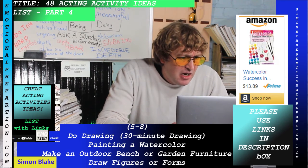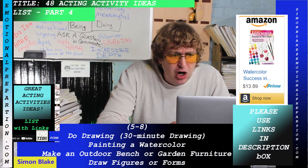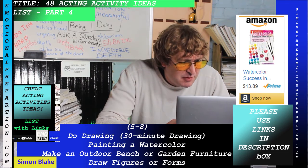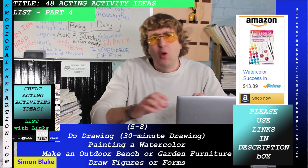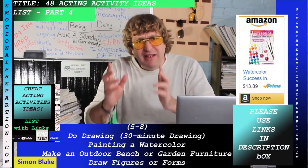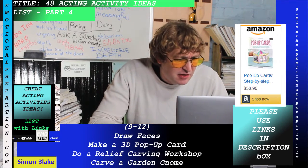Next is making an outdoor bench or garden furniture — there's a how-to guide in the description box. After that, draw figures or forms: this is a very specific type of drawing where you draw specific body shapes, forms, and figures. It's a great activity.